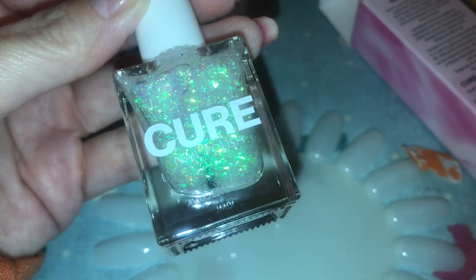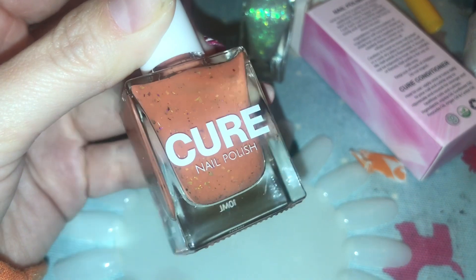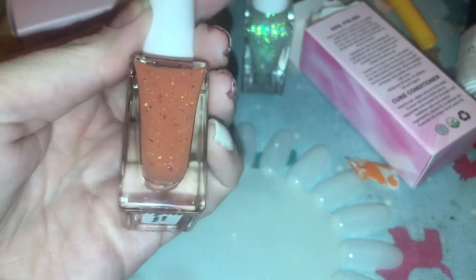This first one is absolutely incredible. If I have a reason to wear this I would, but I don't know at this moment in time. This is 'Dance Floor' and it is such an incredible green topper.